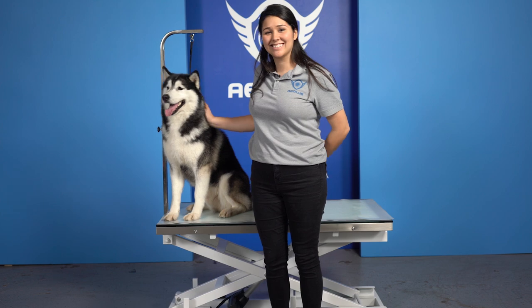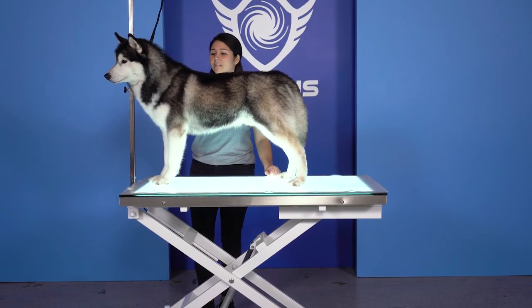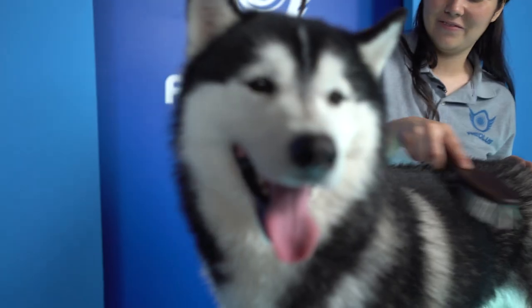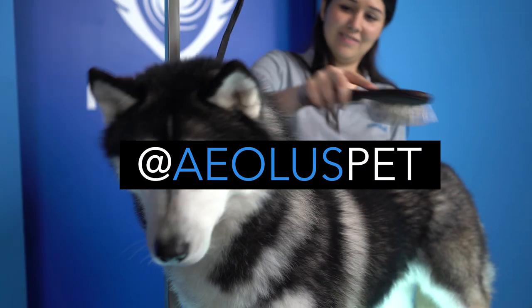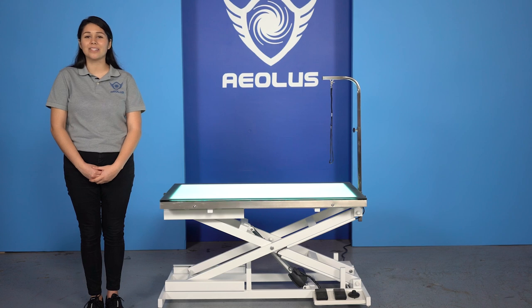Join the group of master groomers who call this table their favorite. For more information about the FT829 LED grooming table, visit us at www.aolaspet.com or follow us on social media at Aeolus Pet. We look forward to setting you and your business up for success.